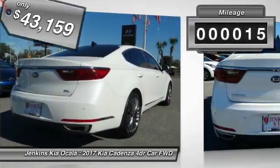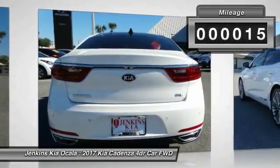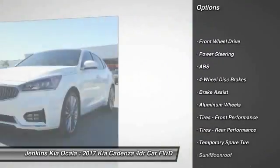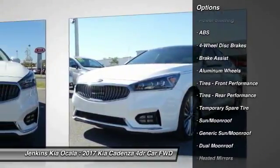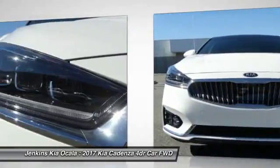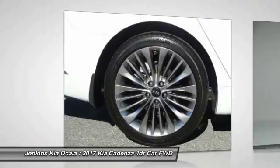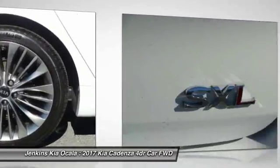This vehicle has less than 100 miles. Here are some of this vehicle's great options: stability control, power passenger seat, traction control, power lift gate, steering wheel audio controls, backup camera, navigation system, keyless entry, lane departure warning, and anti-lock braking system.